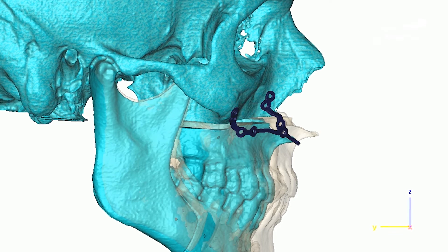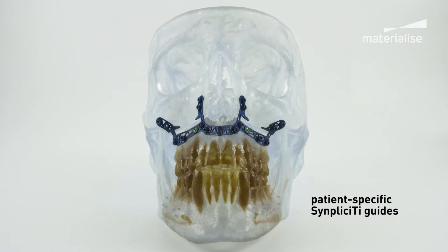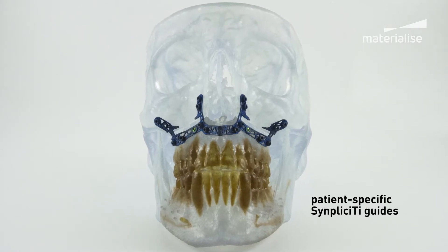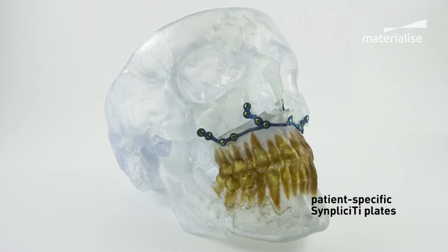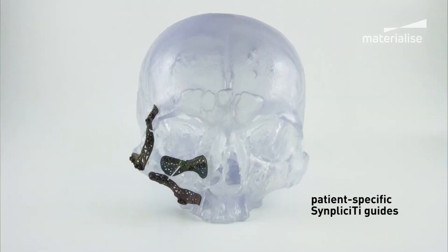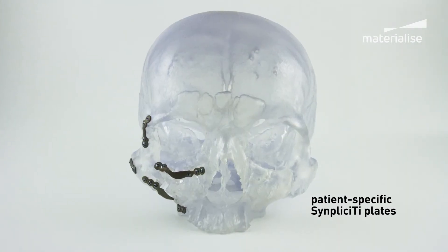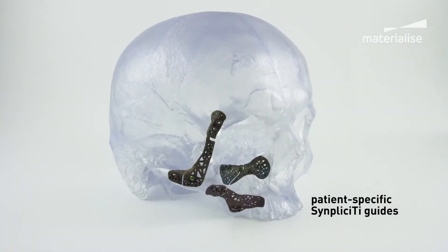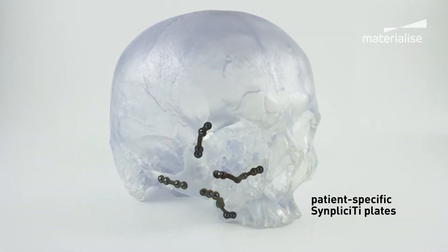We started using the Simplicity system for orthognathic surgery, and in light of the accuracy we obtained in bone repositioning with this device, we developed the same kind of system for zygoma repositioning for trauma cases, for example. We now use it on a regular basis for reconstruction also, for bone flap surgery.